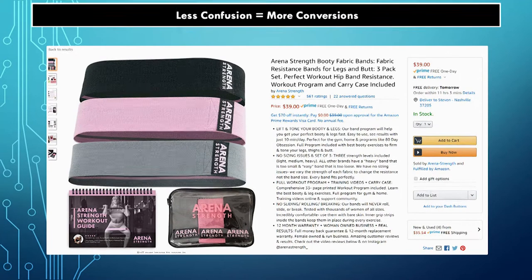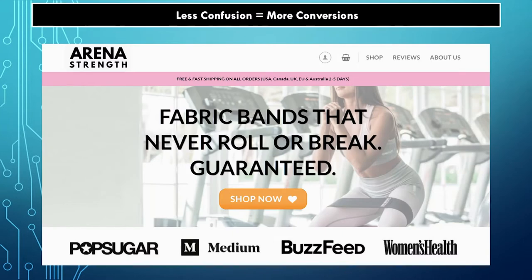On the Amazon platform all the listings look the same and you want as many keywords as you can because you want to rank for more. But is that really self-evident as to what this is and what you get? Not compared to the other assets. If you look at their website — 'Fabric bands that never roll or break guaranteed.' Done. That's a whole lot more self-evident. And there's the social proof. I don't even have to scroll down. I know exactly what I'm here for. I can make a split-second decision.